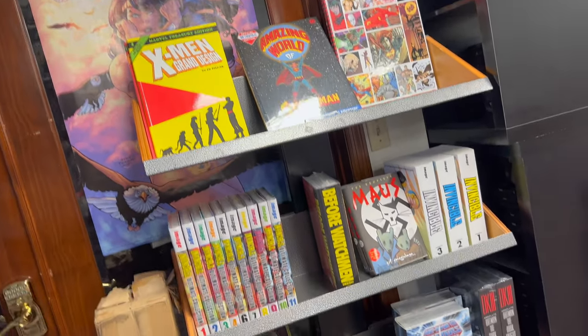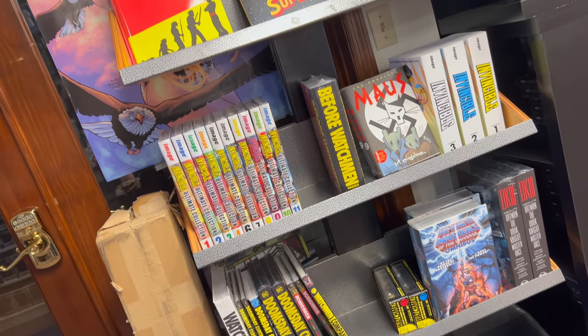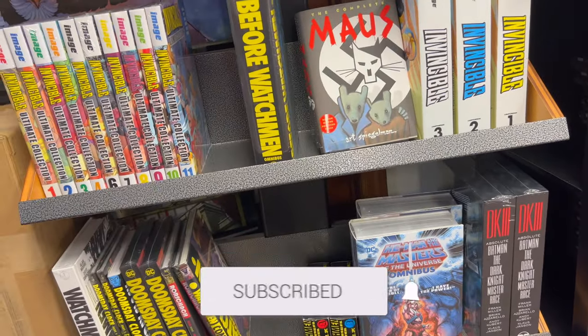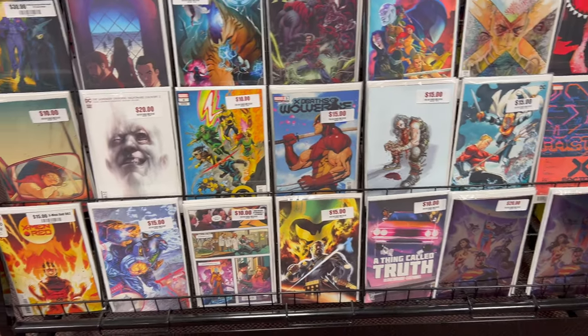They got a great comic selection. They actually have decent hardcovers and omnibus here. You got some Invincible stuff, X-Men Grand Design, Maus. Just a very good collection of comics in this establishment.